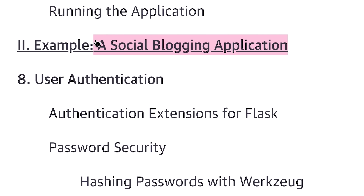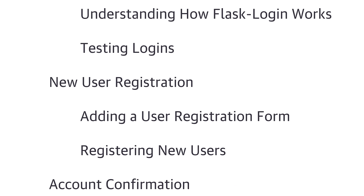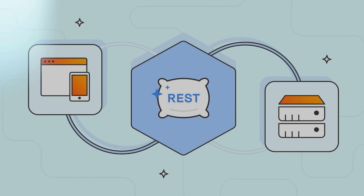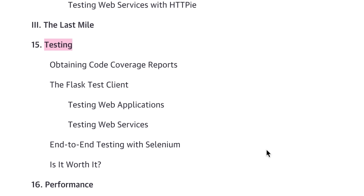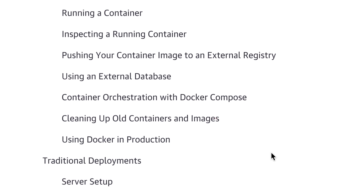In the second part you will learn how to create your own social blogging app, which is quite up to date. You will cover the basics of user authentication, getting information from a database, and even dive into building RESTful APIs. The final third section is about putting your project online and making it secure. Topics include testing, making your app perform well, deploying it, and finding more helpful resources.